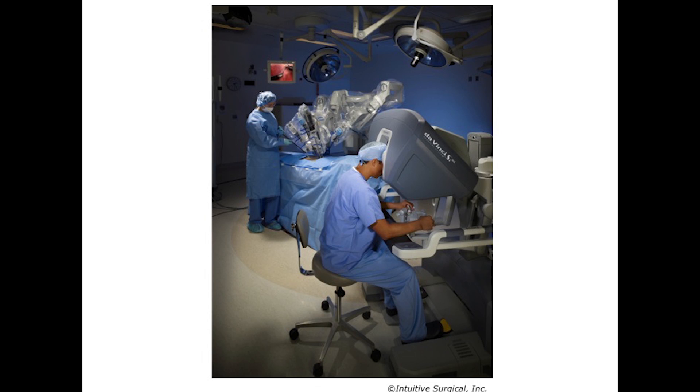That means the surgeon can do what they're good at — making decisions and delicate control — and the robot can do what it's good at, which is getting itself into spaces where a surgeon's hand can't fit.